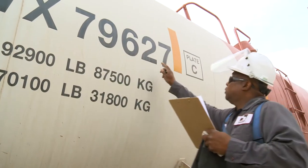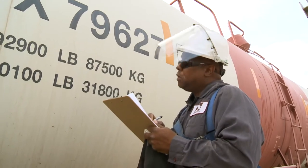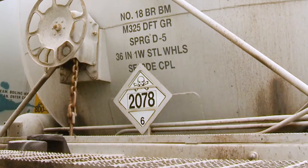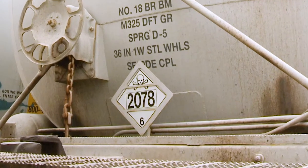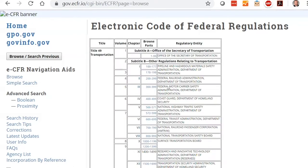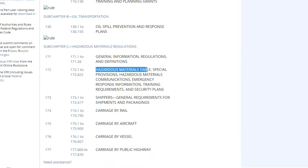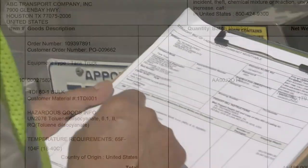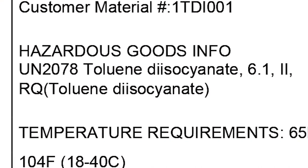Once all paperwork has been verified, check the tank car itself. Begin by checking the hazard placards and make sure they are correct for the product noted on the shipping documents. Outside the U.S., different local regulations may apply. In the U.S., the Department of Transportation (DOT) regulates the transportation of toluene diisocyanate. Although there are various regulations covering the shipment of TDI, it will typically be classified UN-2078, toluene diisocyanate, class 6.1, packing group 2.